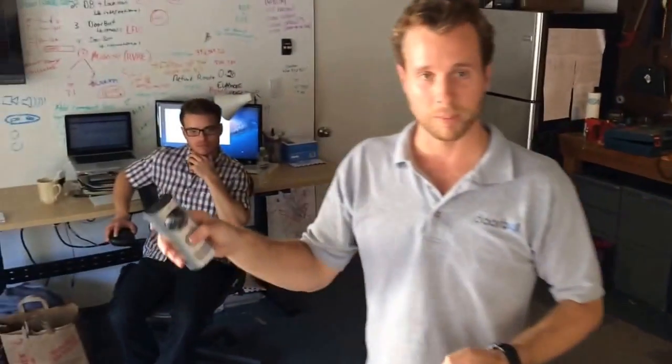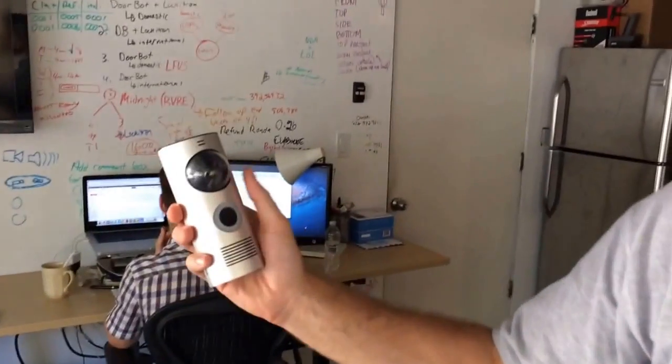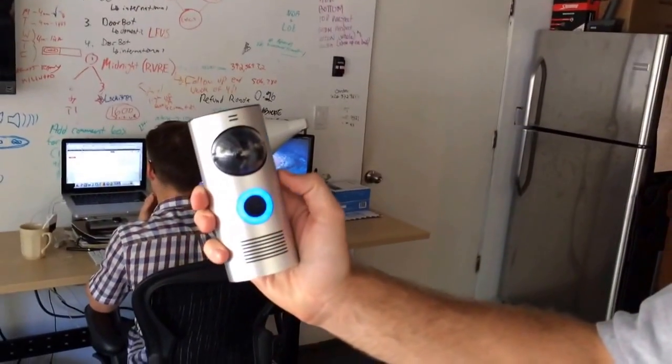So this is the DoorBot. It's a video doorbell built for your smartphone so you can see and speak to anyone at your front door from anywhere. It's battery-operated, so it works for over a year on your front door. You literally just put it right on your front door where your doorbell would go. You can rain on it and it's fine.